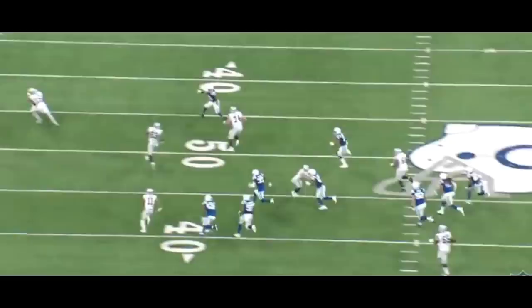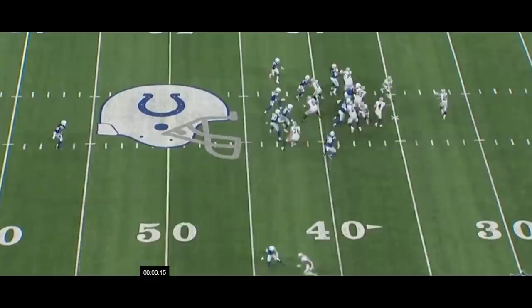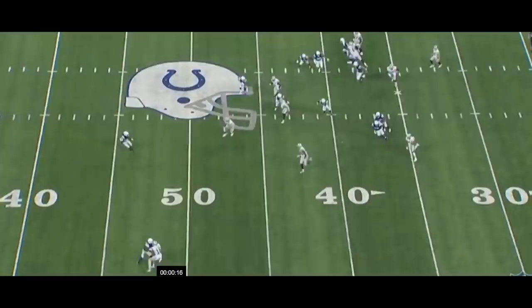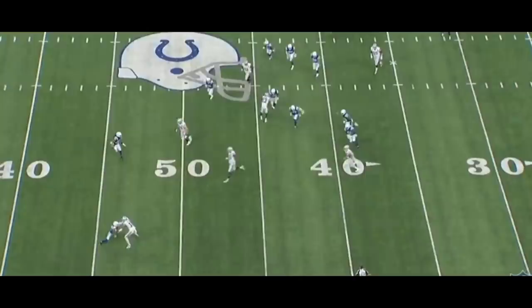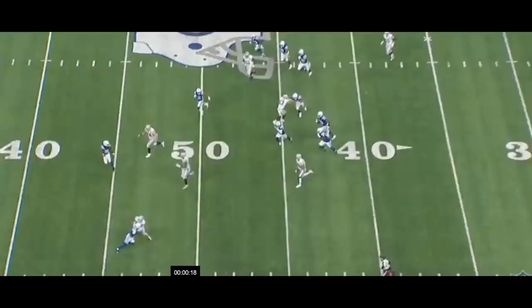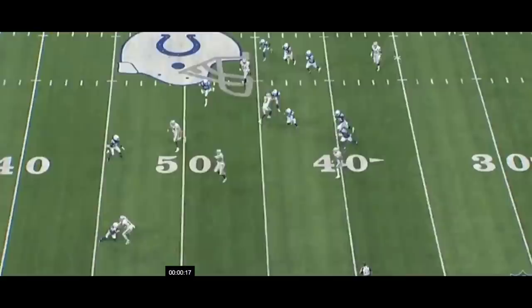Another part I like — looking at the all-22 — the receiver is on the outside, and as the play develops, the receiver shifts his body to the inside. That's important because it creates a lane for the running back to run through. The receiver has outside leverage, the corner is to the inside, but the receiver shifts and kicks the guy out to create that lane. That's a teachable moment, something John Gruden has to teach his players to do.